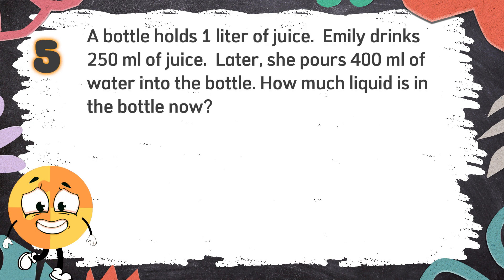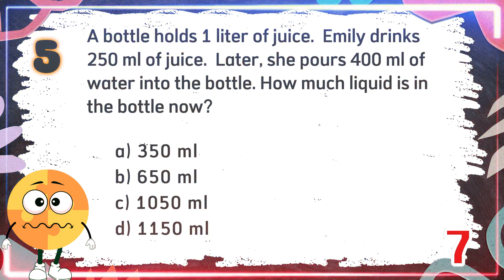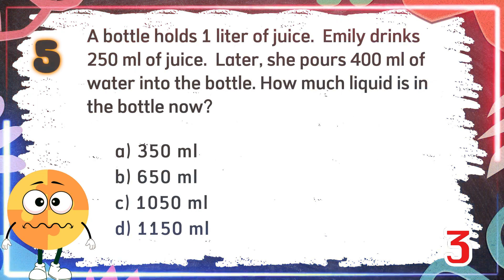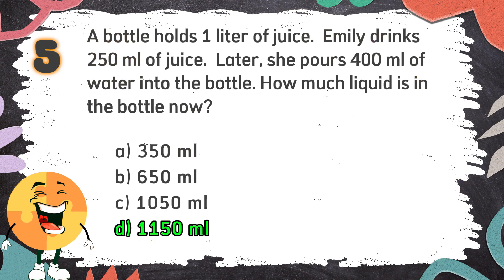Number 5: A bottle holds 1 liter of juice. Emily drinks 250 ml of juice. Later, she pours 100 ml of water into the bottle. How much liquid is in the bottle now? The choices are: A. 350 ml, B. 650 ml, C. 1,050 ml, D. 1,150 ml. The correct answer is D. 1,150 ml.